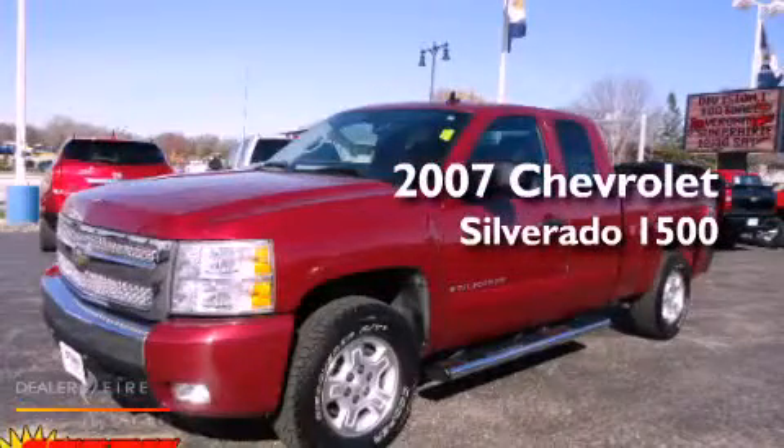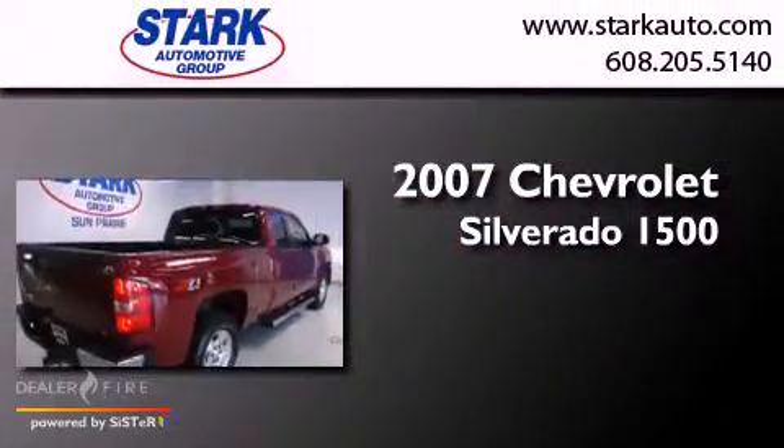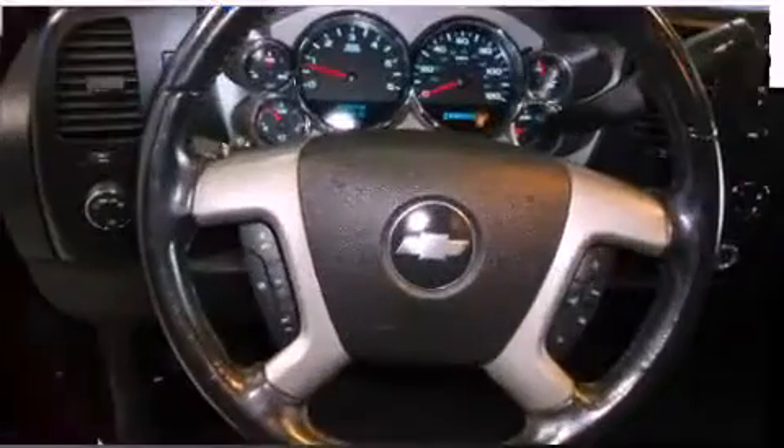This is a 2007 Chevrolet Silverado 1500. This truck has an automatic transmission, a V8, and four-wheel drive.